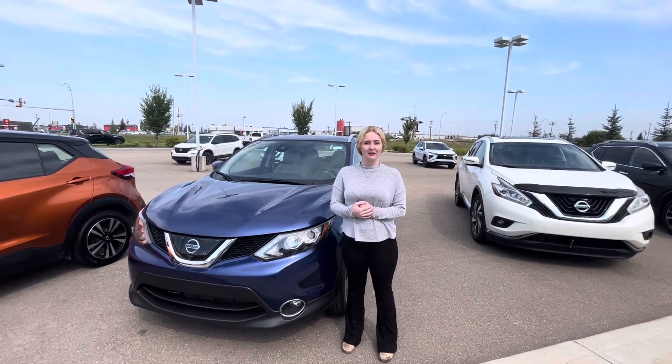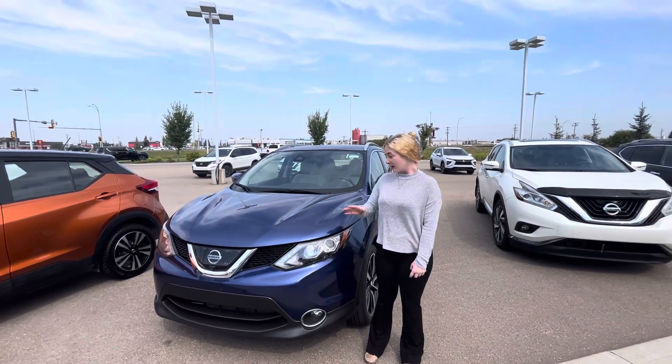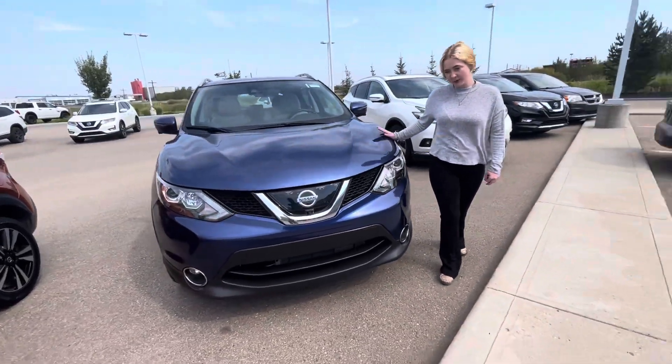Hey Donna, it's Kayleigh here from LA Nissan. I just wanted to step in front of the camera and show you this beautiful 2017 Nissan Qashqai that we have.